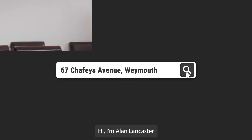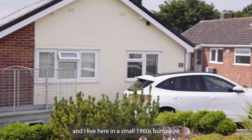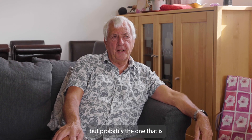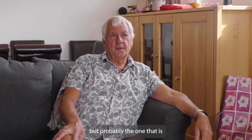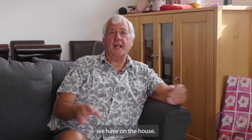Hi, I'm Alan Muncaster and I live here in a small 1960s bungalow in Weymouth. The house has many features but probably the one that is most visible to anybody is the amount of solar panels we have on the house.